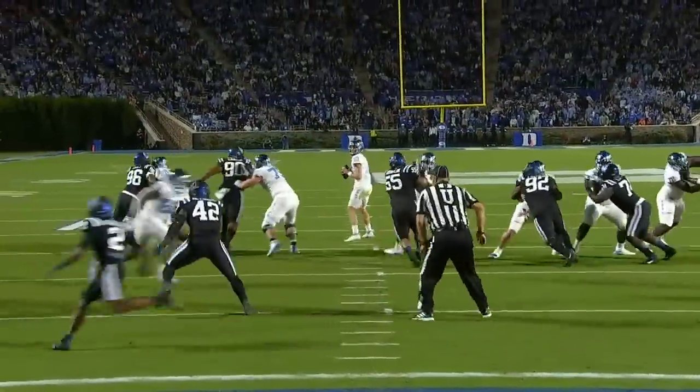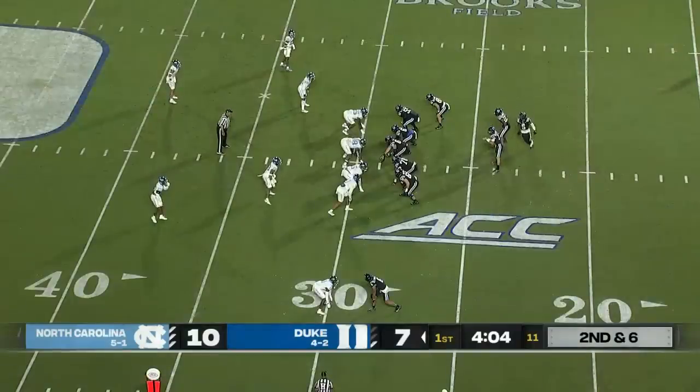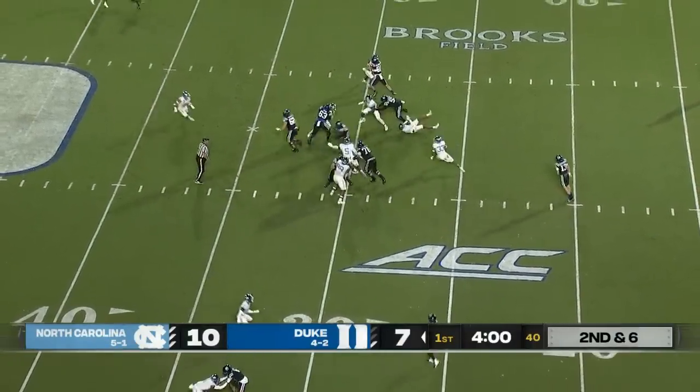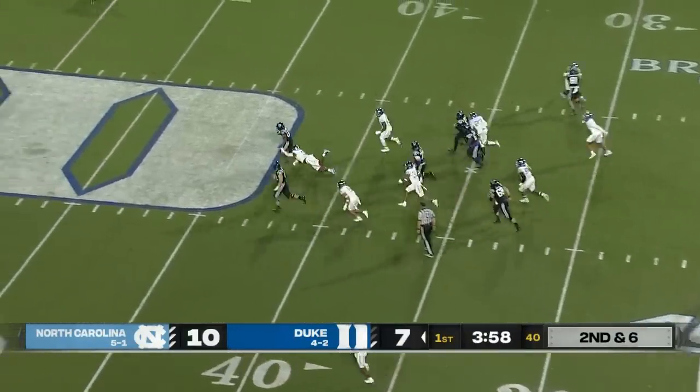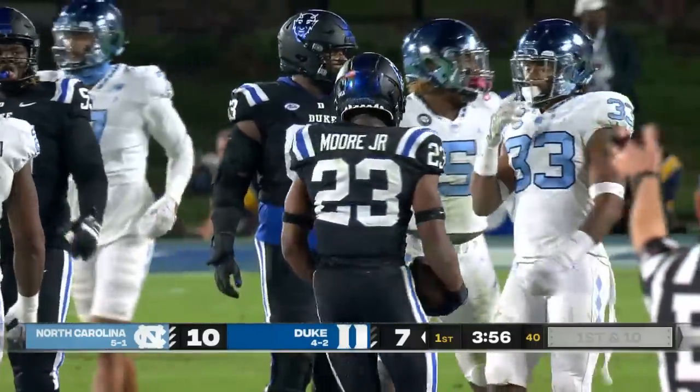Carolina responds — 11 plays, 75 yards. And this touchdown pass from Drake May. That's Calhoun in the orbit. They're going to hand the ball to Moore. He'll slip through. Terry Moore. And the touchdown-saving tackle was Javari Ritzy.